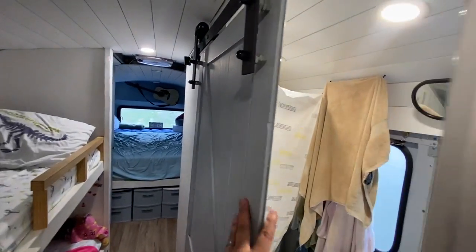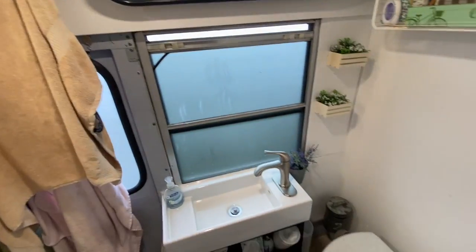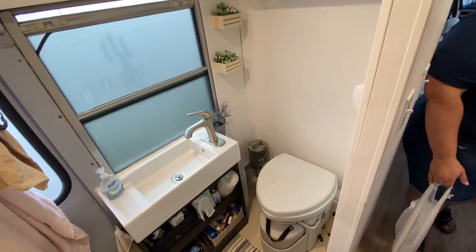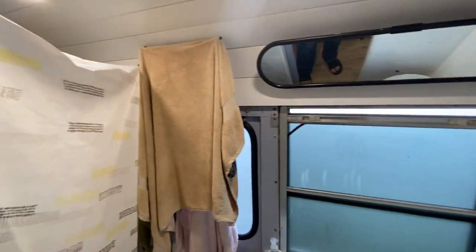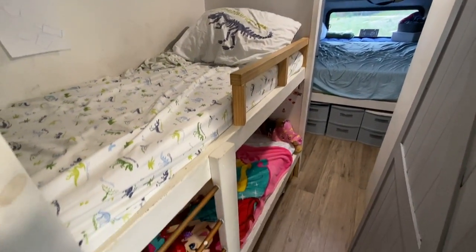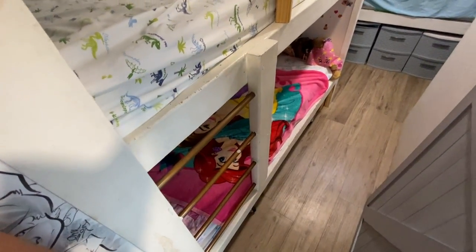Bunk beds on one side and the restroom. Is that a composting toilet? Yeah, the Nature's Head composting toilet. Does it work pretty well? Yeah, we like it. The bunk beds are very nice — I like the rungs on the little ladder. That's clever.